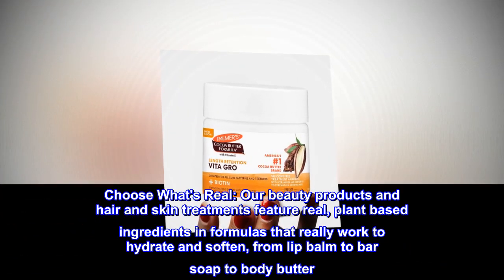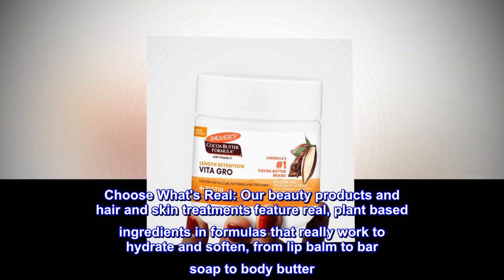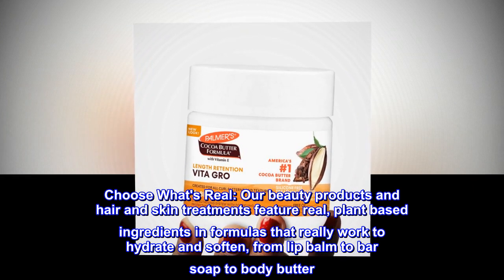Choose what's real. Our beauty products and hair and skin treatments feature real, plant-based ingredients in formulas that really work to hydrate and soften, from lip balm to bar soap to body butter.